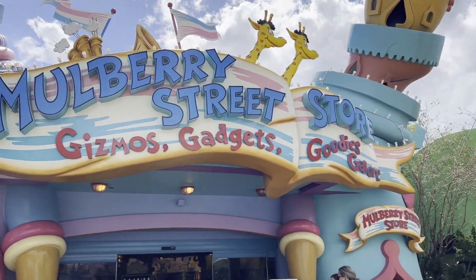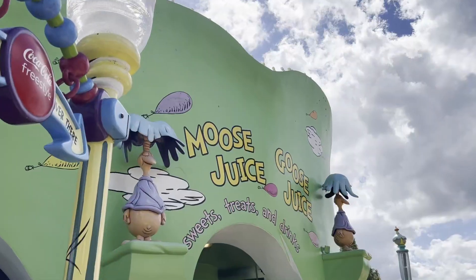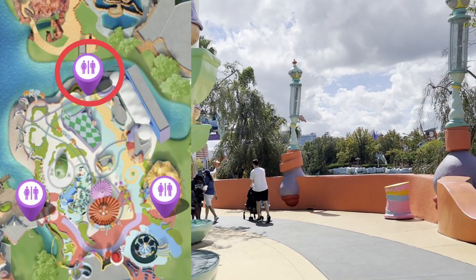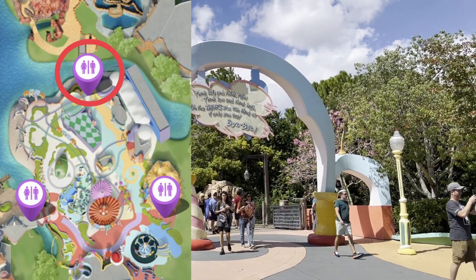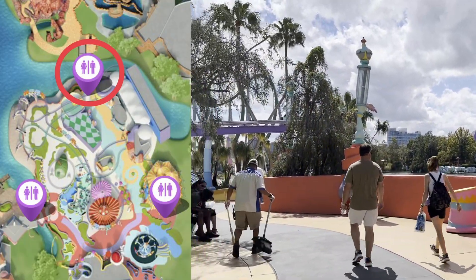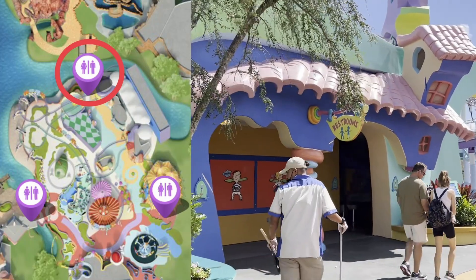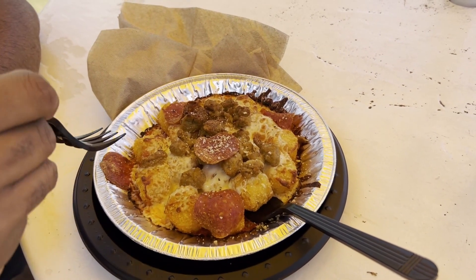If you're over here closer to the Mulberry Street Store and Moose Juice, Goose Juice, there's a restroom right around the corner from Moose Juice, Goose Juice. This is also going to be your closest restroom if you're exiting the Lost Continent into Seuss Landing — just follow this little pathway over here. And there's the restrooms. These restrooms smell like cotton candy and they're always clean. We have to stop for Pizza Tots while we're in Seuss Landing — they're the best.